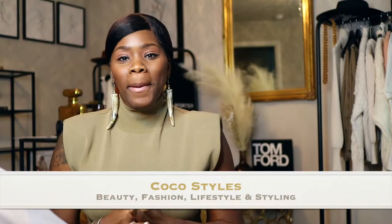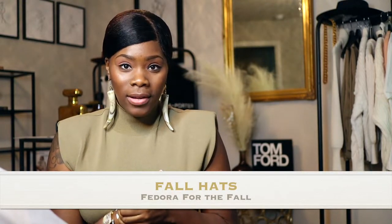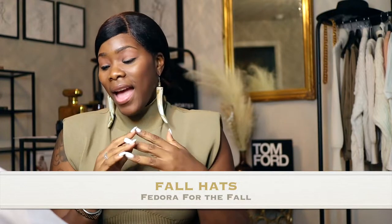Welcome back to my channel, guys. It's your girl Coco Styles, and on this channel we talk about beauty, fashion, lifestyle, and styling. Today I have a different lens on so if it looks a little different, that is why. But today I wanted to talk about fall hats.